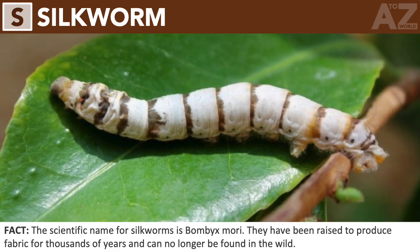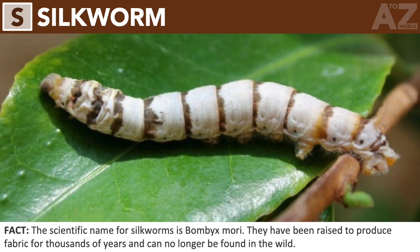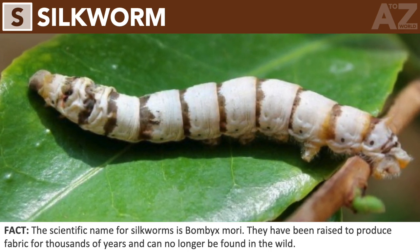Silkworm. The scientific name for silkworms is Bombyx mori. They have been raised to produce fabric for thousands of years and can no longer be found in the wild.